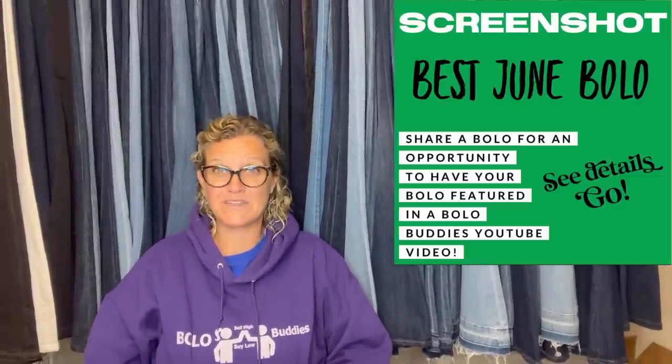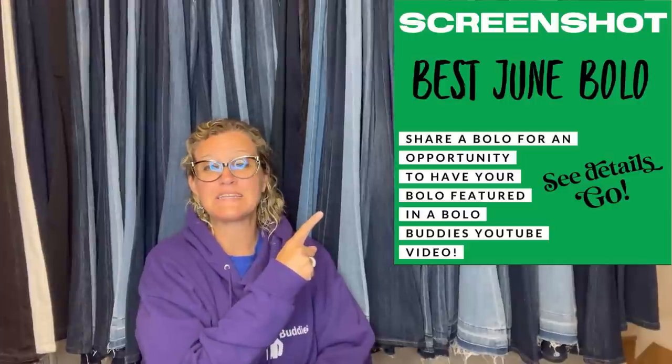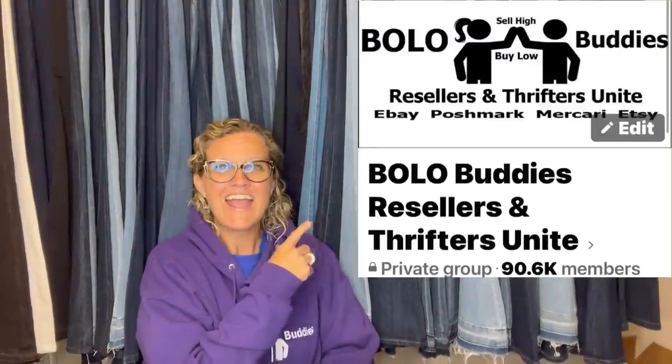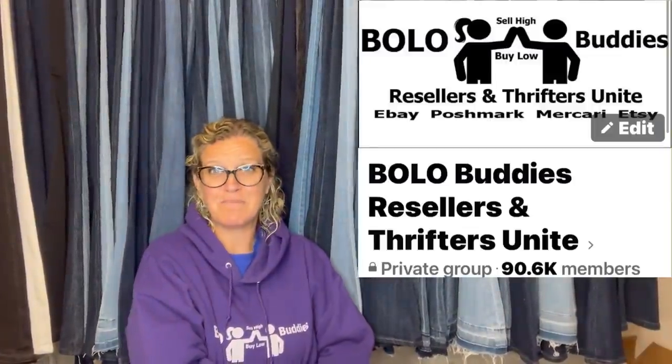Bolo Buddies, thanks for watching. In this video, we're gonna talk about big money bolos that sold in June. I'm gonna tell you where they got it, what they paid for it, and what it sold for. I posted this in my Bolo Buddies Facebook group and invited everybody to share their best big money bolos.